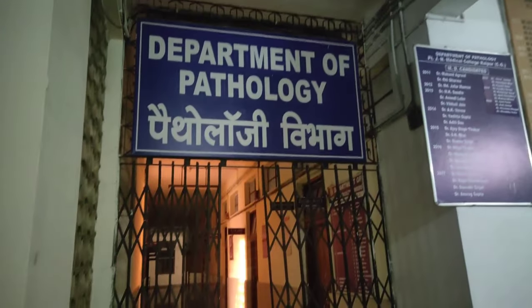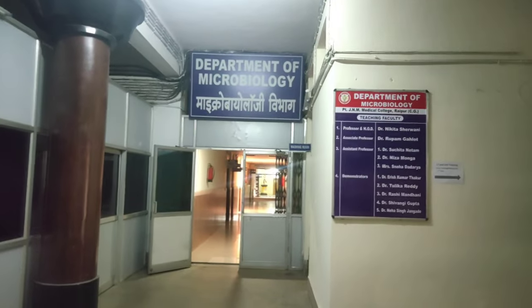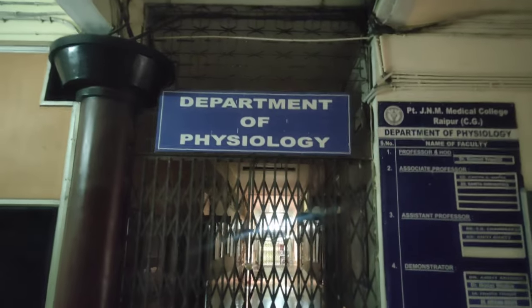Here are two departments. One is the Department of Pharmacology and the other is the Department of PSM. On the second floor is the Department of Pathology and the Department of Microbiology, which is very important in the time of COVID-19 — here are the samples of RT-PCR. This is the Department of Biochemistry and the Department of Physiology. When we go to the hall, we will study Lecture Hall 2.